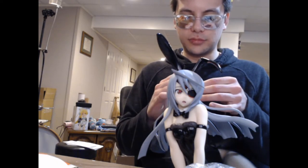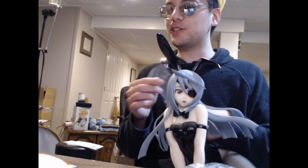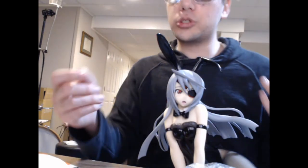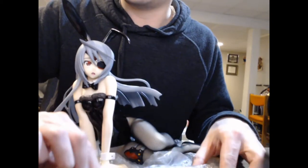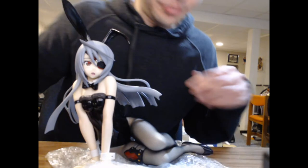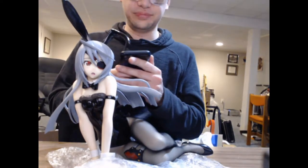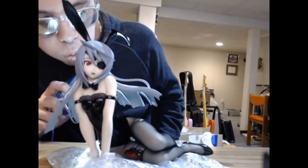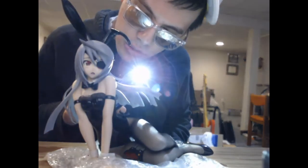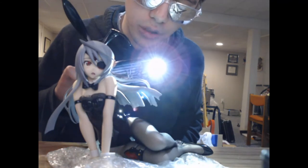If you gotta pack it back up, it's like a puzzle trying to figure out where did this plastic go, what was the best place for it. But that's really all there is to it — she doesn't have any moving parts or anything. Let me try and get this bubble wrap out of the way. Where is my phone — that's my flashlight.